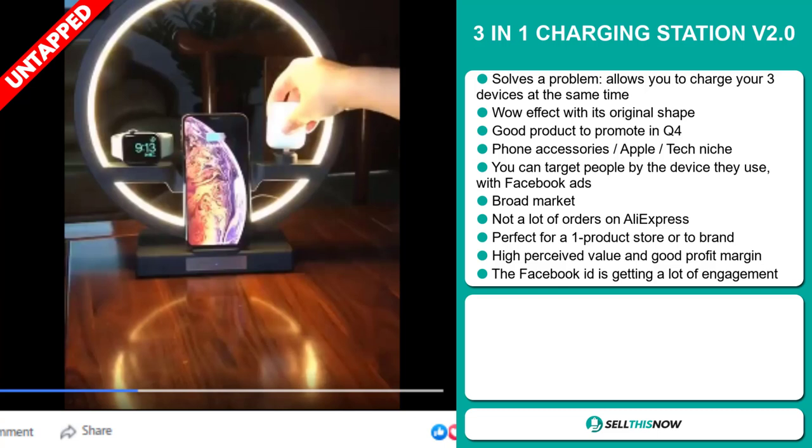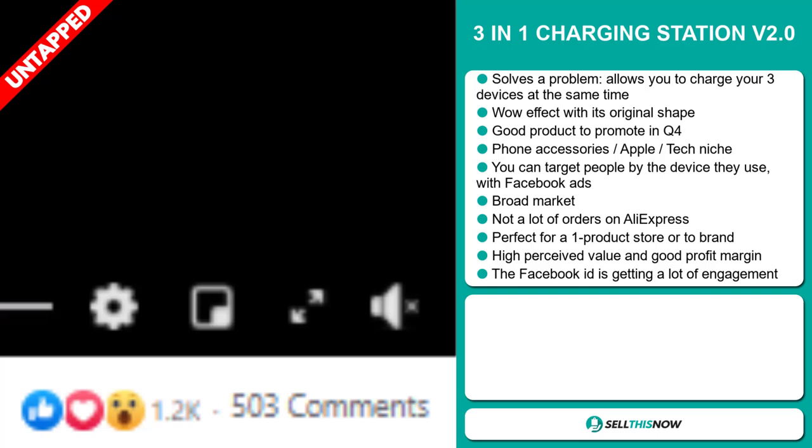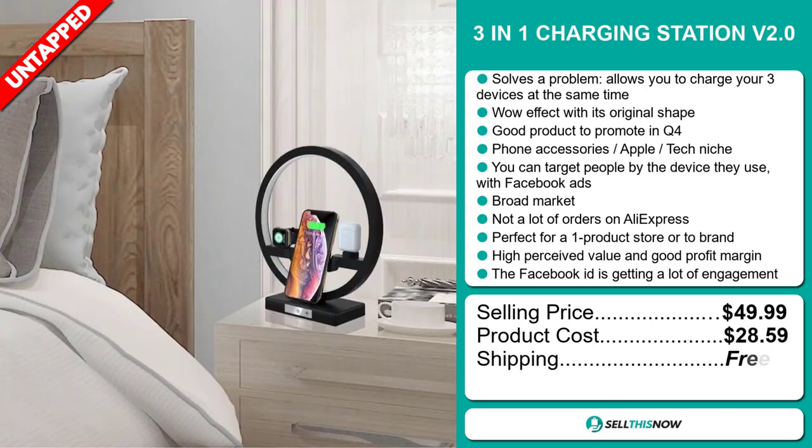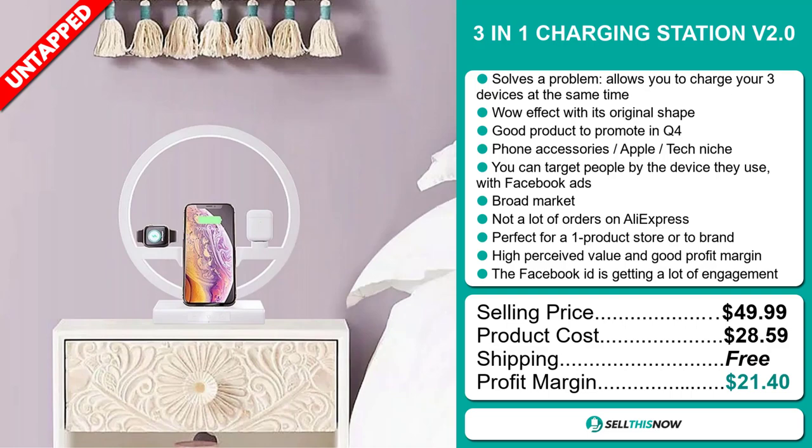Finally, the Facebook ad is getting a lot of engagement. The selling price for the 3-in-1 Charging Station V2.0 is just under $50, whereas the product cost is only $28.59. Shipping is completely free, so you're looking at an excellent profit margin of $21.40. Sell this now!